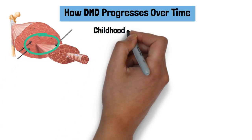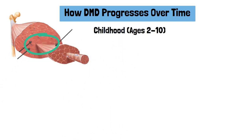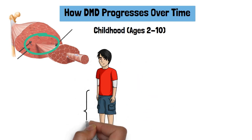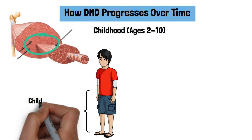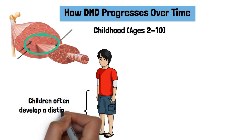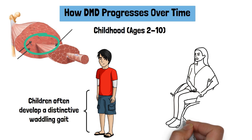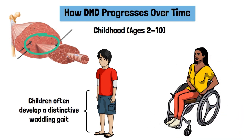Childhood, ages 2–10: During early childhood, muscle weakness is most noticeable in the legs and pelvic area. Walking becomes increasingly difficult, and children often develop a distinctive waddling gait. As they grow, climbing stairs and getting up from the floor becomes more challenging.